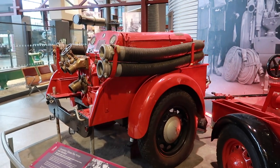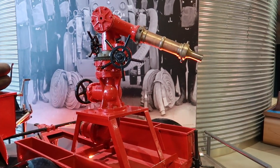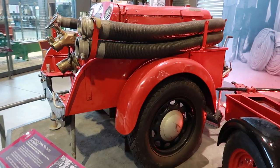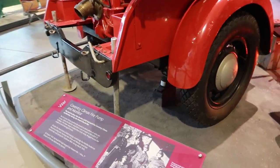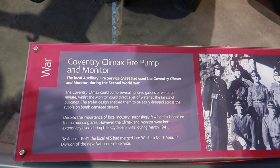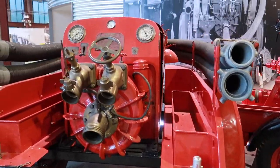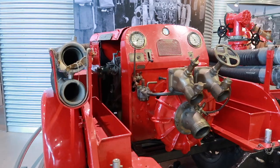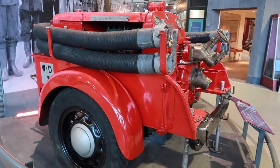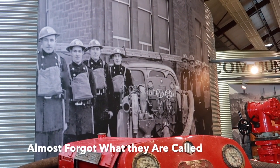So these two wee trailers are what the Fire Brigade used to use. This one here was obviously to shoot all the water up at the building. And this one here used to pump all the water. It says here that the trailer design enabled them to drag easily across the rubble and bomb-damaged streets. Which is pretty cool. It looks so weird for what you would expect a fire engine to look like.